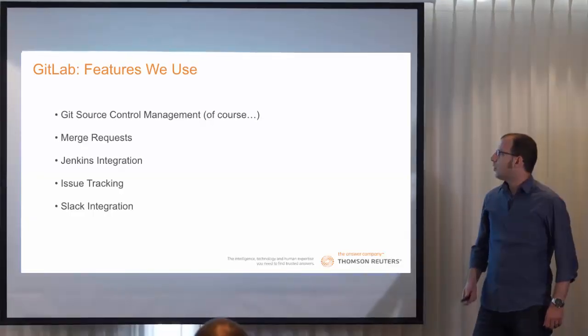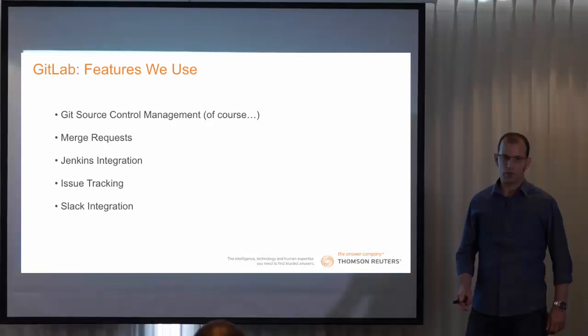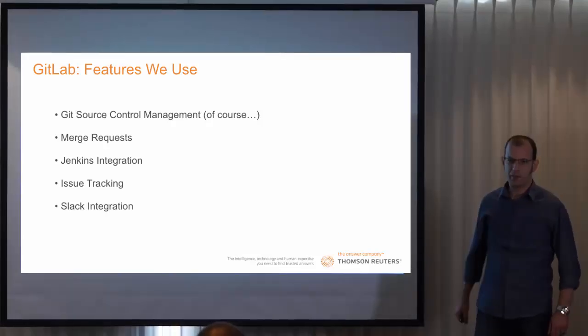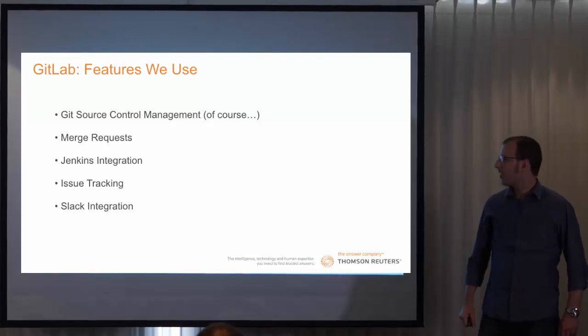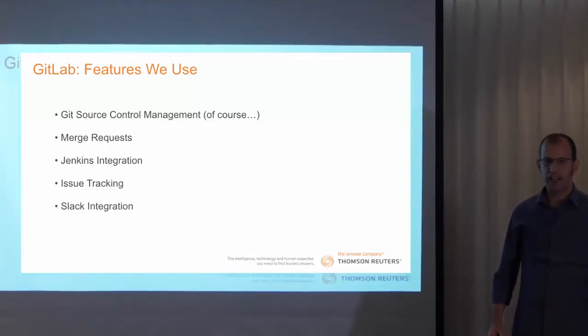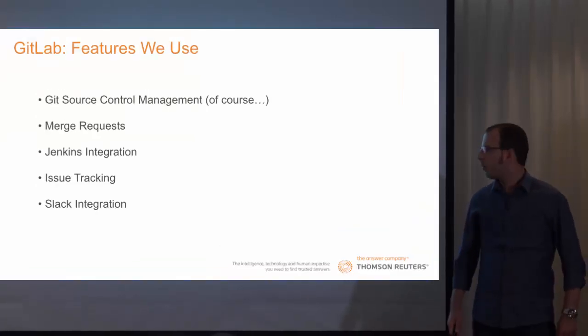So, what features are we using in GitLab? We use the Git Source Control Management, of course. We use Merge Requests. We integrated GitLab with Jenkins and Slack. And we use Issue Tracking.